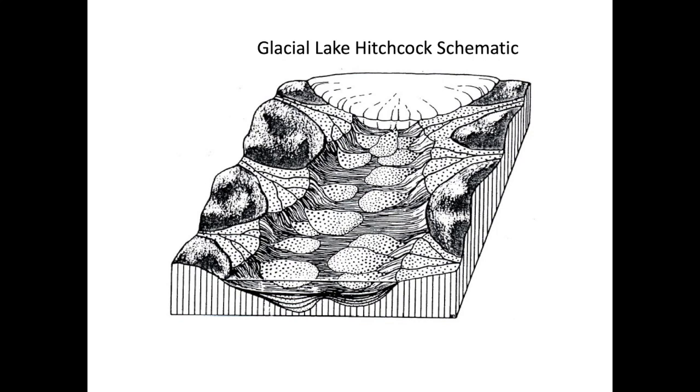Today, much of the Connecticut River Valley adjacent to the Connecticut River has been covered by another layer of what we call alluvial sediment, or modern sediment from the flooding Connecticut River. And that's what makes up the rich farmland adjacent to the Connecticut River. But today we'll be focusing on these marginal areas on the side of the lakes that form these coarse-grained deltas made up of sand and gravel, and the lake sediment out in the middle of the lakes.